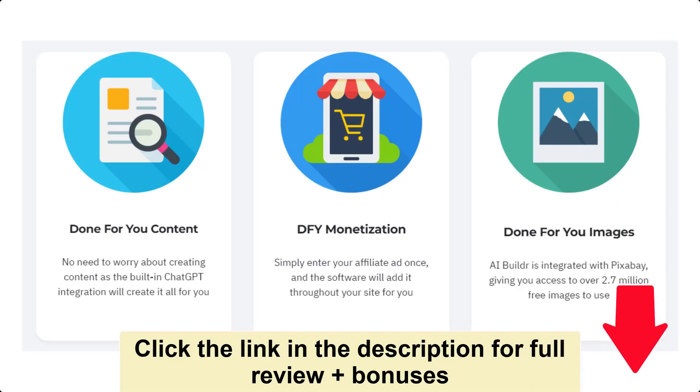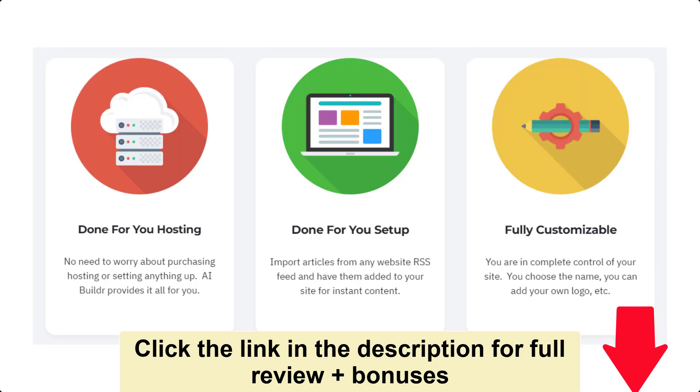What does AIBuilder provide you with? Done-for-you content — no need to worry about creating content as the built-in ChatGPT integration will create it all for you. DFY monetization — simply enter your affiliate ad once and the software will add it throughout your site for you. Done-for-you images — AIBuilder is integrated with Pixabay, giving you access to over 2.7 million free images to use. Done-for-you hosting — no need to worry about purchasing hosting or setting anything up.